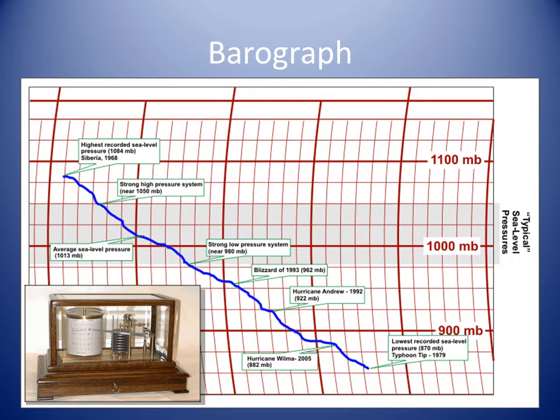Coast radio stations will be issuing frequent and regular warnings, including the best information available of the position of the center and its expected movement. A definite sign of an approaching weather system is an unusually steep fall in the barometric pressure.